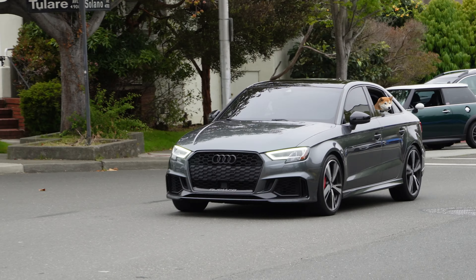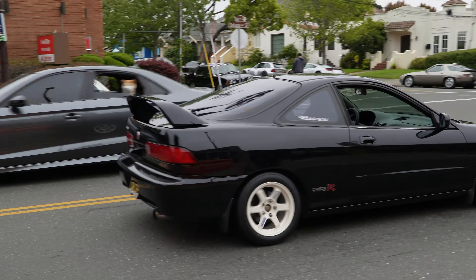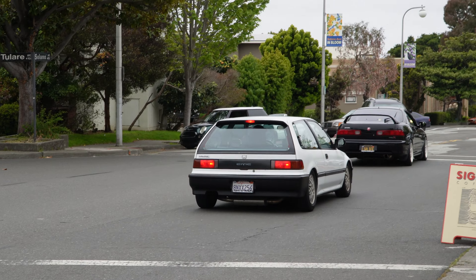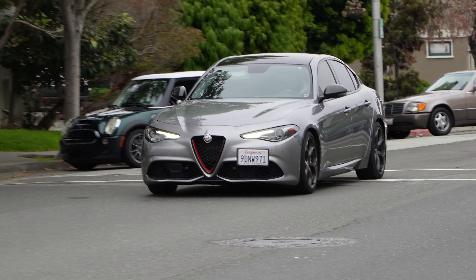Nice Audi coming in with a nice doggo hanging out the window. And a Type R Integra, followed by an early — well, late '80s Civic hatch. There goes our friend with the Giulia.